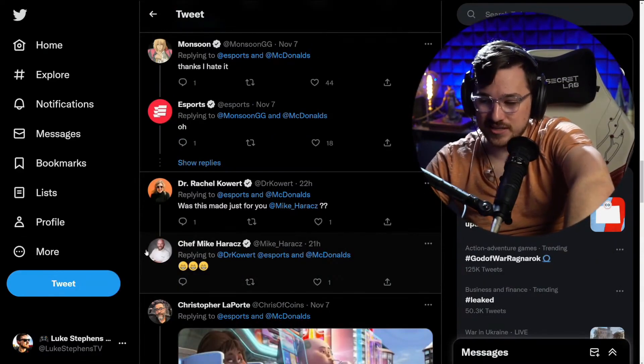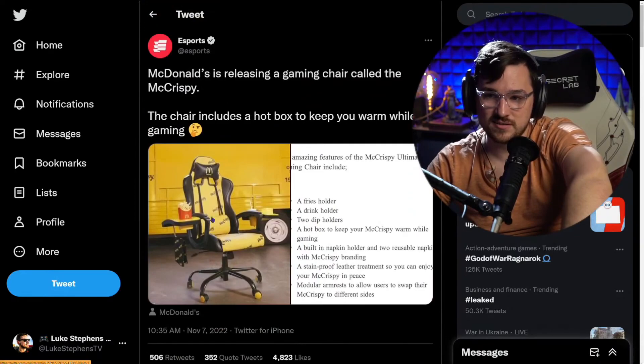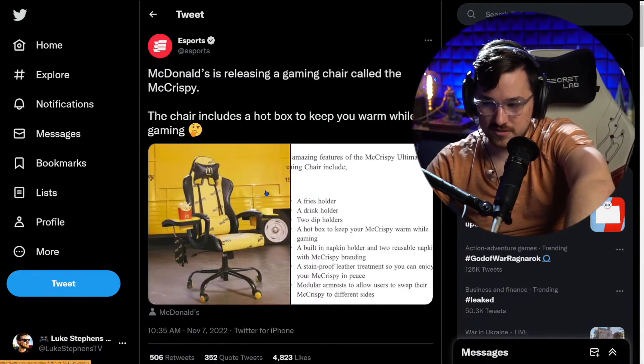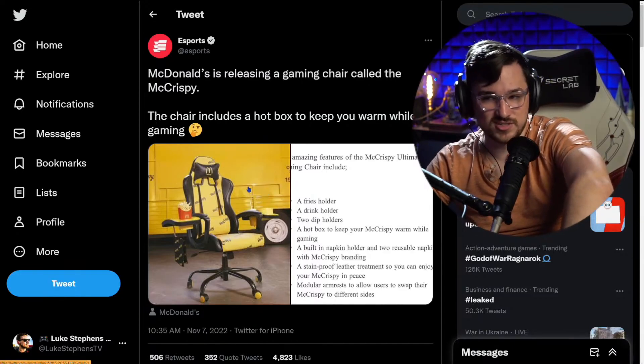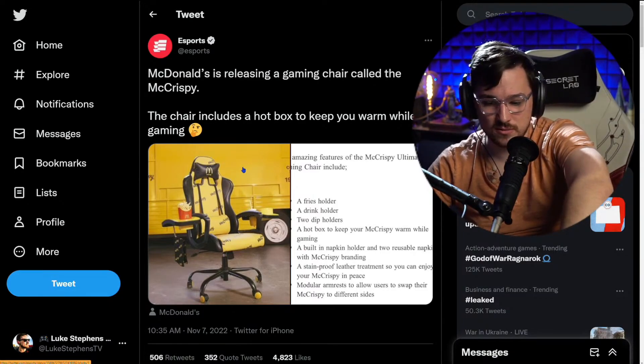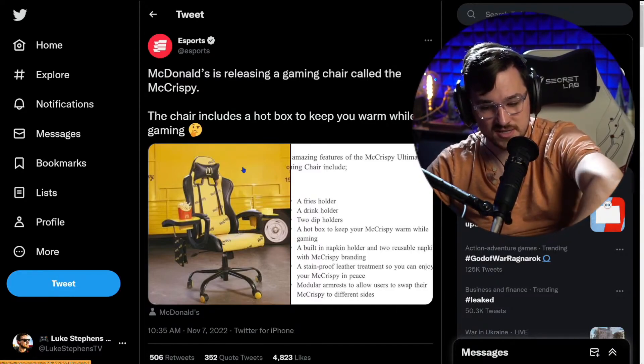Who needs a McCrispy? I think that's what they called it — the McCrispy. Unironically, I genuinely do love McDonald's. And that Sprite — you get the Sprite that burns your throat. It's so good. They should call it the McGreasy — that would have been smarter. Missed opportunity. Zero out of ten.